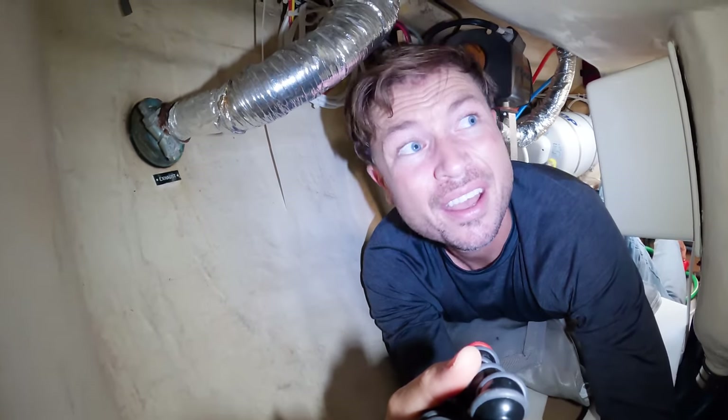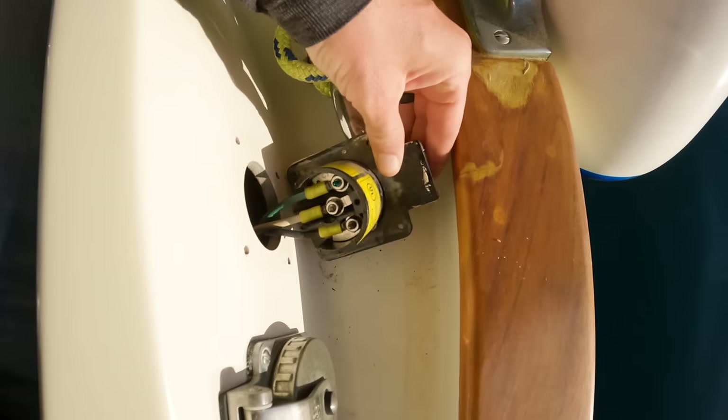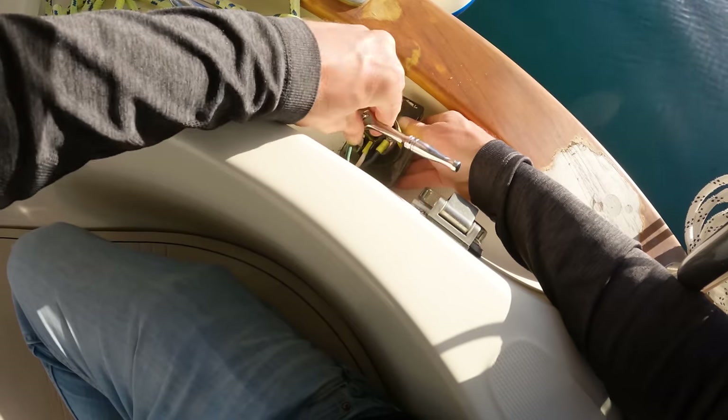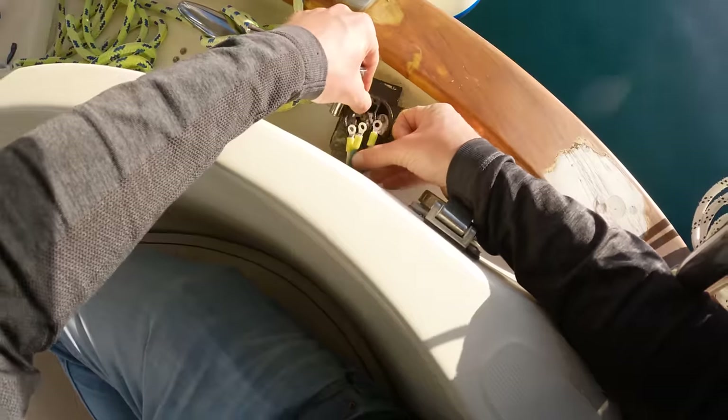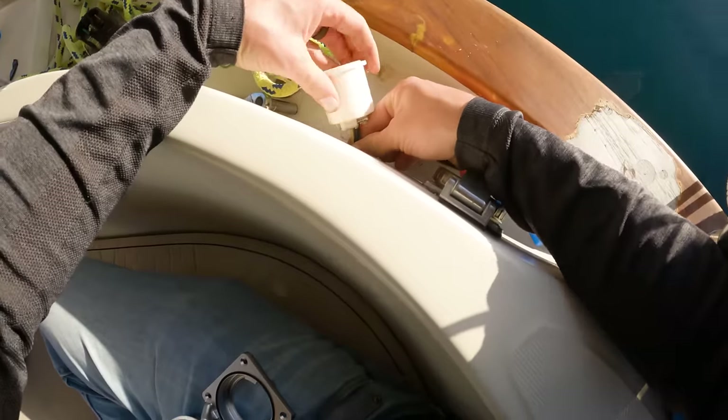The old receptacle is popped out, so I'm just going to remove those wires, wire them to the new receptacle, then seal and install it.